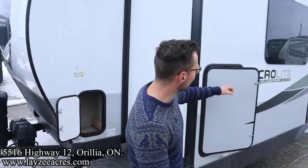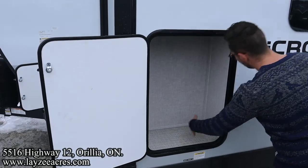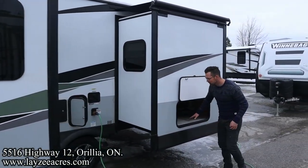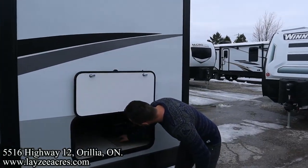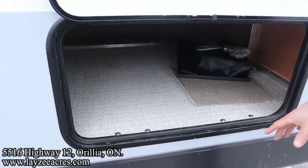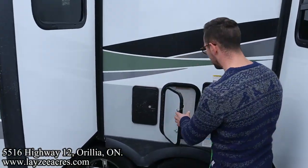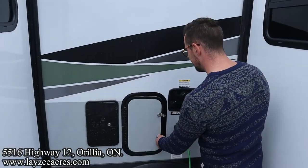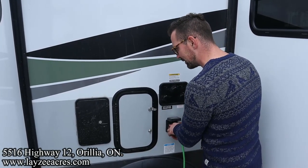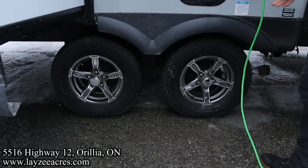Then we got a larger storage here with that woven mat floor. We've got our main storage right here underneath our queen-size bed. We've got an outside table right through here, and the cord in a bag — which is slick. We've also got all of our connections right here: outside shower, access to the water pump, city water connection, tank flush, winterizing connection, 30-amp detachable style cord, torsion suspension, Goodyear tires on these guys.